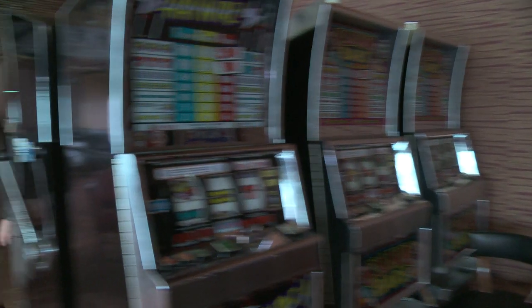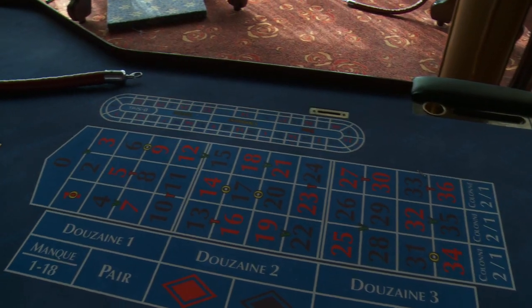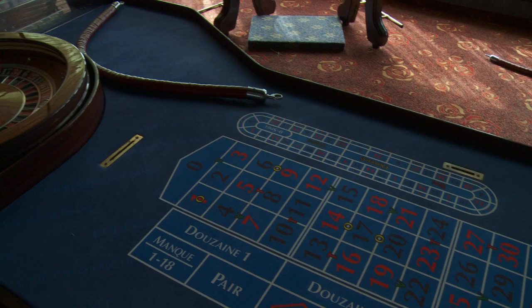I want to show you the former casino and we're going to just change all of that. As you can see it's a bit dark and drab in here and we're going to put a lot of light and new decoration in here. I'm very excited over this project as I'm heavily involved in the planning of that restaurant which is called East to West.